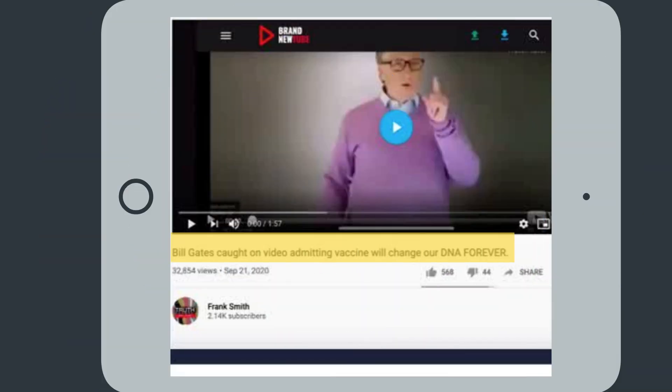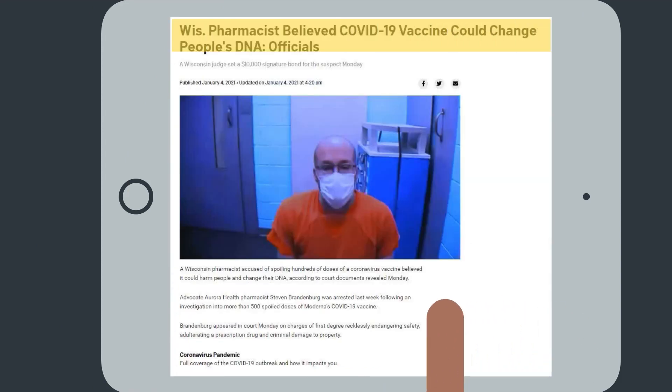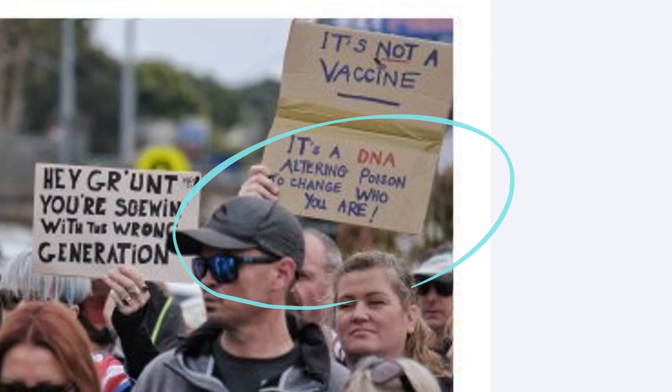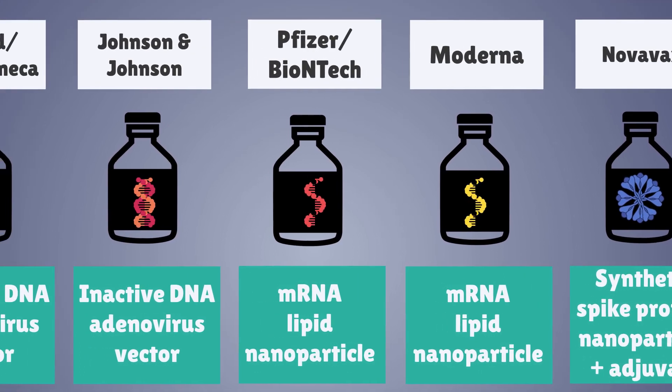In other viral fake news, there was misinformation suggesting that COVID-19 vaccines alter your DNA. It is important to get the message out there that none of these genetic vaccines change or interact with your DNA in any way.